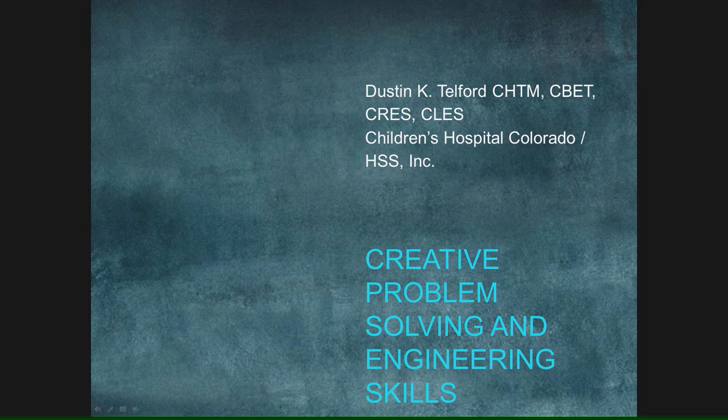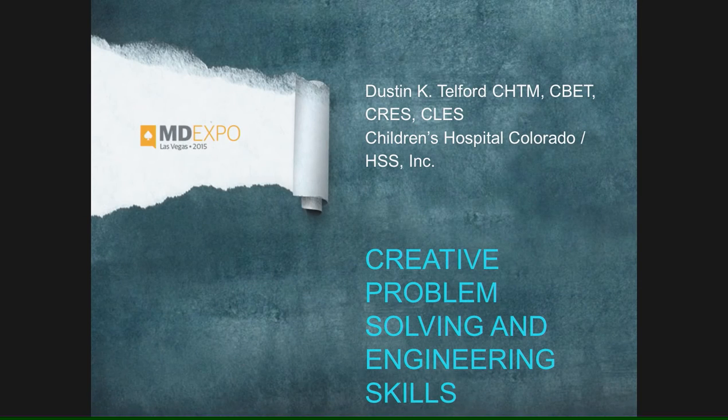Creative problem-solving and engineering skills. Yesterday I was supposed to speak about accreditation, kind of a dry topic. I will be speaking about it in two weeks according to John Krieg. But I proposed to also speak about something a little bit more artsy, if you will. When it comes to our technical field, we tend to think about where we are in relationship to engineering.